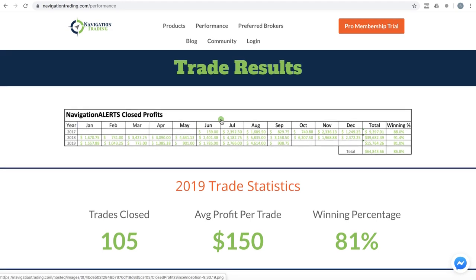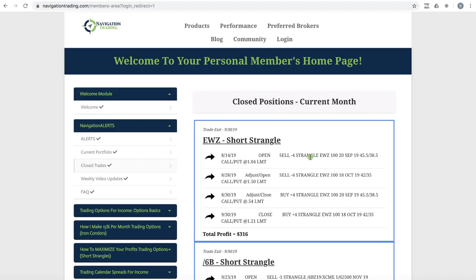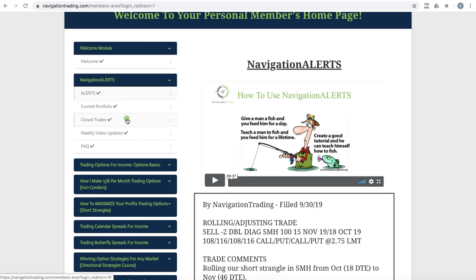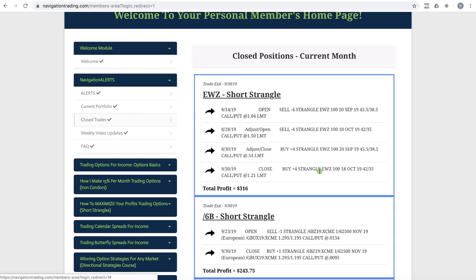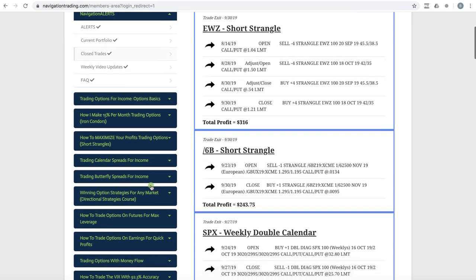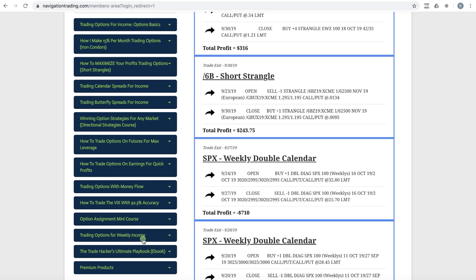If we jump into the membership area — we are doing a complete revamp of our membership area, it's pretty basic right now but it does give you the information that you're looking for. If you go in there under the Navigation Alerts tab, you'll see the live alerts as we send them out posted there. You get a snapshot of our current portfolio, all of our closed trades, and all the different strategy courses. The Iron Duck option spread will be added to this library once the live class has concluded.